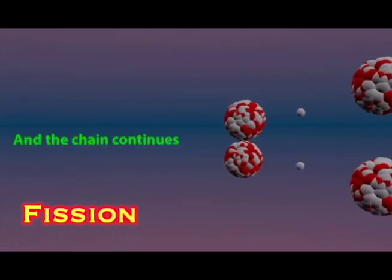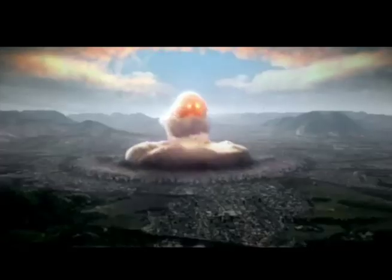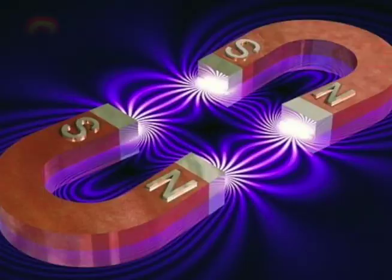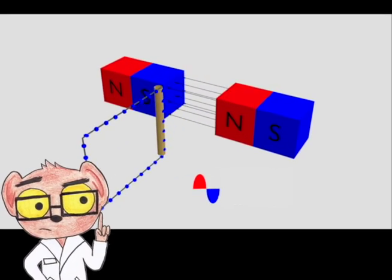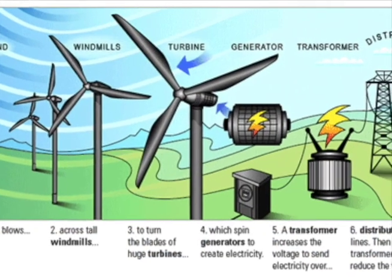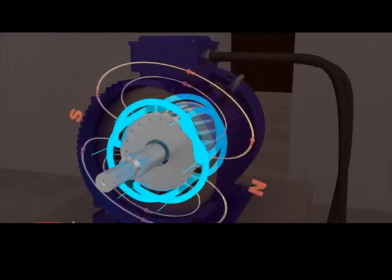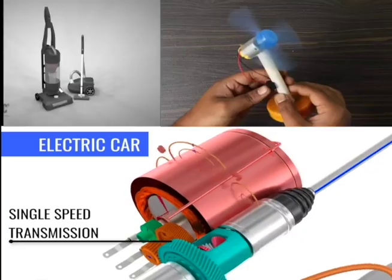When uranium atoms break into smaller atoms, energy is given off. The energy from splitting uranium atoms powers atomic bombs and electricity power plants. Electricity and magnets are related. Turn just turning wires near magnets to make electricity — it's that simple. All the AC electricity around me is made just this way. Water, steam, and wind power all turn the wires near magnets to make electricity.